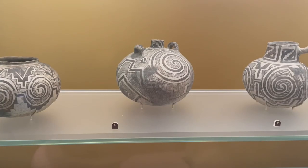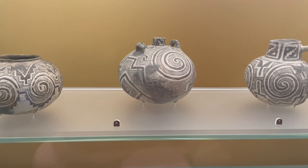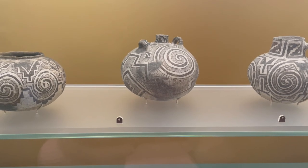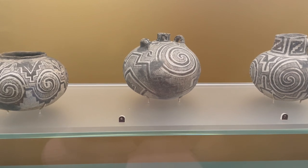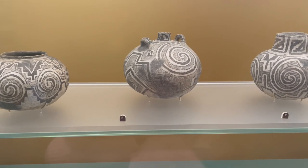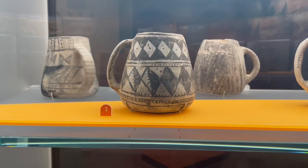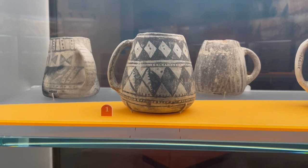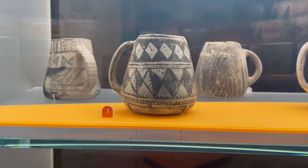This is a ceramic canteen in the Cibola or Tularosa style — it's curvilinear and was created around AD 1100 to 1200 in Arizona. Mesa Verde pottery is known for its distinctive mugs. This first one is in what they call the McElmo style and was found in Colorado, created around AD 1100 to 1250.